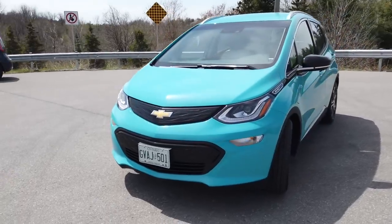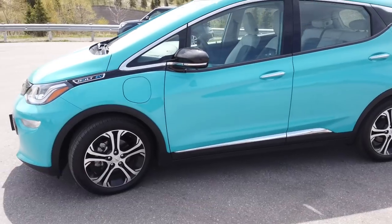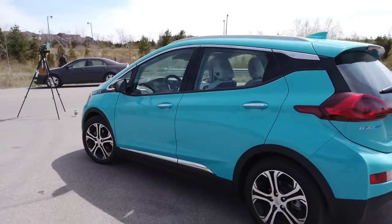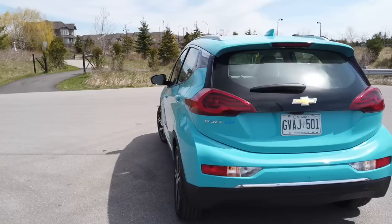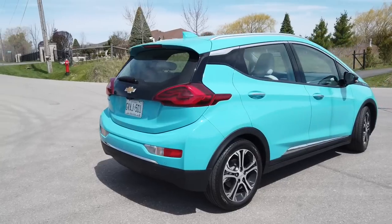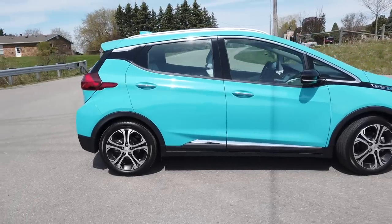For the 2020 model year, the Bolt EV retains most of its core elements from previous years. It's not a full year refresh. There are two trim levels available in North America: the LT and the Premier. My tester is a Premier in a lovely Oasis Blue. It's a five-door hatchback — GM calls it a wagon — and it's a fully electric battery electric vehicle, a BEV as we call it.